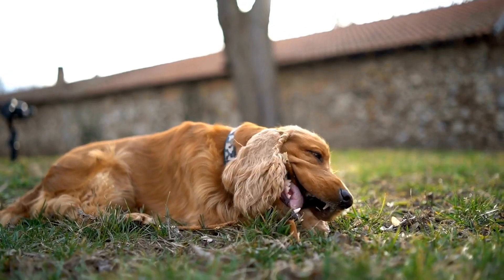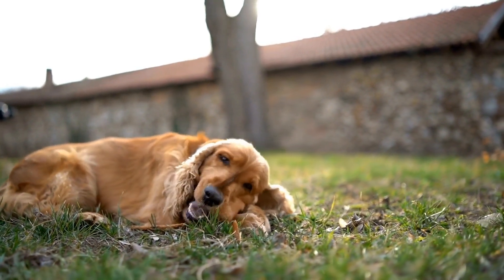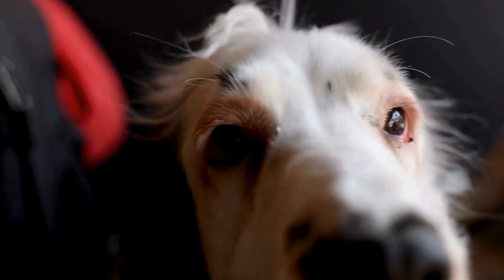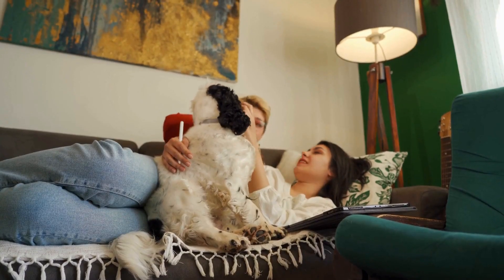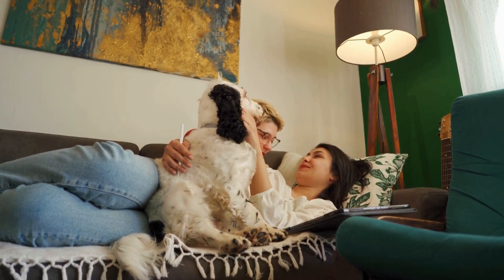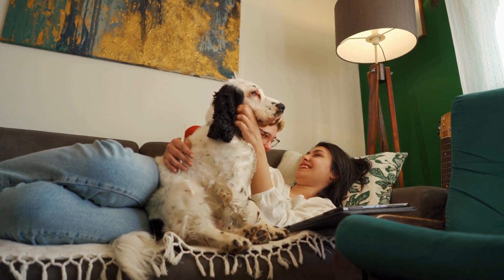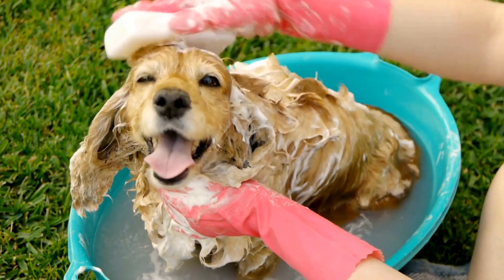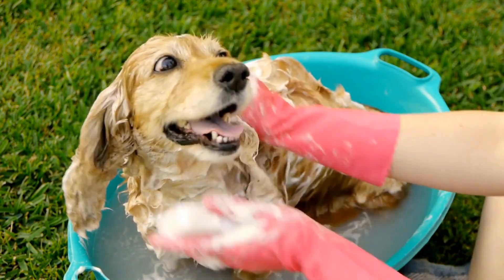One of the key roles of English Springer Spaniels in search and rescue missions is tracking. These dogs possess an exceptional sense of smell, allowing them to detect and follow human scent trails over long distances. Whether in urban or wilderness environments, their olfactory capabilities enable them to quickly locate missing individuals, even in challenging conditions. Once they catch a scent, they can stay focused and determined, tirelessly following the trail until they find their target.